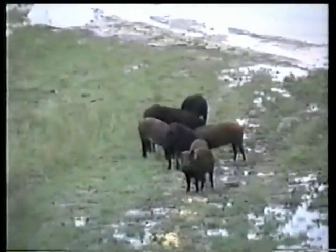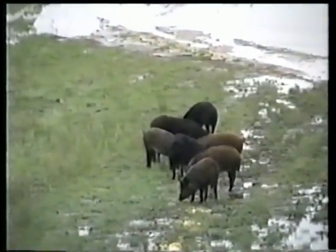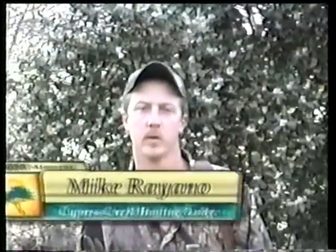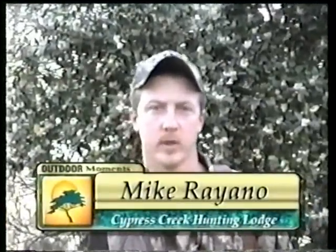Hi folks, welcome back to the show. It's day two of the hunt down here in the Low Country at Cypress Creek Hunting Lodge. Yesterday we had a pretty good hunt — saw some hogs, nothing we really wanted to take. Weather broke and looks pretty good today. I'm going to see if we can't get us a good eating hog tonight. Y'all stick around and we'll see what comes next.